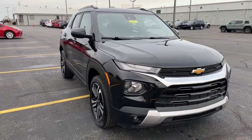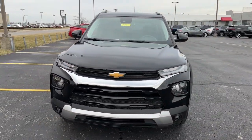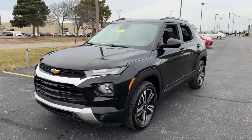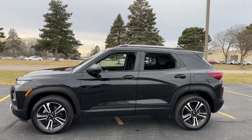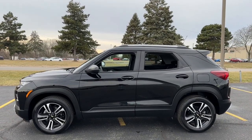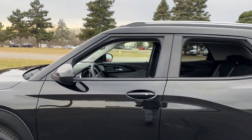You will love the features of this 2023 Chevrolet Trailblazer. This vehicle is an outstanding buy with fewer than 15,000 miles on the odometer. Here's a Trailblazer that's ready to take you places in bold modern style.